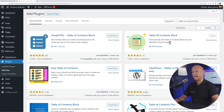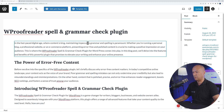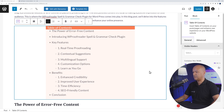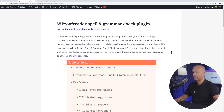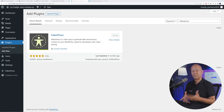Next we have the Table of Content Block, which automatically adds a table of contents to your WordPress page or blog post. Back on our page, instead of typing everything yourself and going through tedious tasks, you can just add it as a block. Search for 'table' and select Table of Content — all your paragraphs are fetched automatically. In the front end, visitors can click any link to jump directly to that section, for example 'Multilingual Support.'